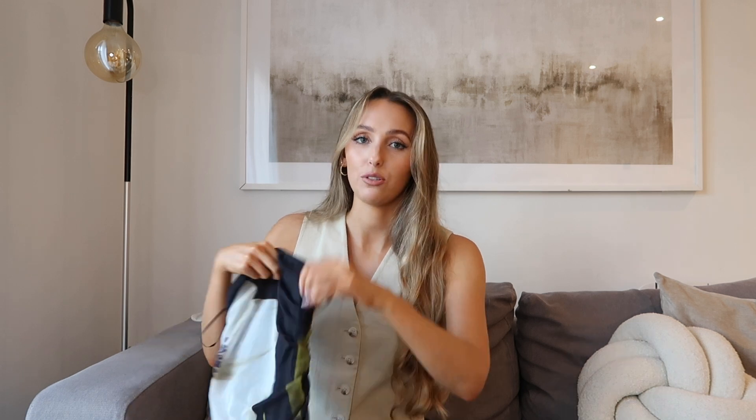This one comes in small, medium, and large — I got it in the small. This one is only £29.99, so I do think it's a bargain. I would definitely recommend this one — I absolutely love this dress.